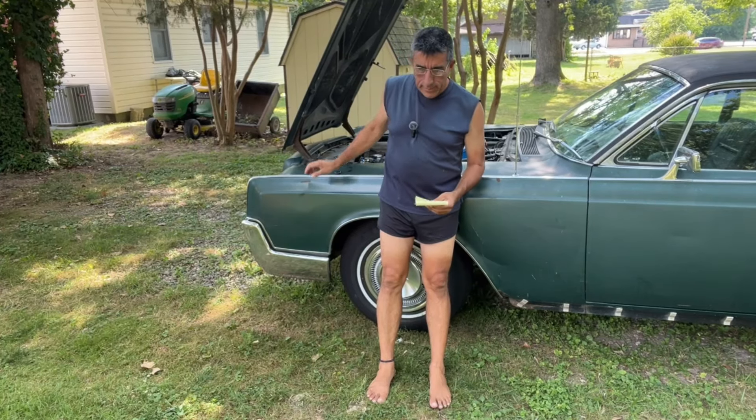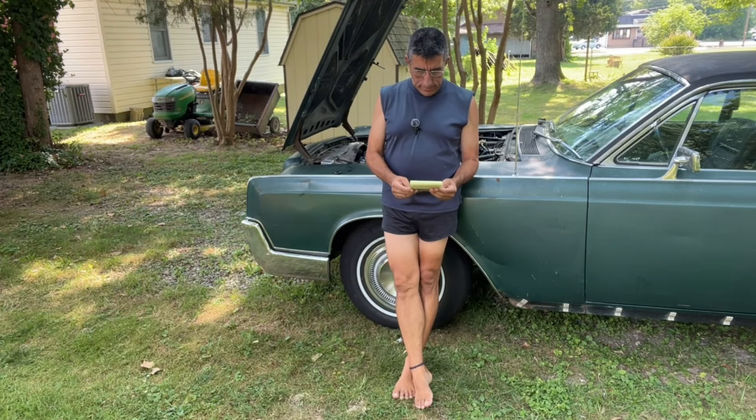Hello everyone. Today is the 8th of July, 2024. A nice warm summer day. It's in the afternoon, temps in the 90s — my favorite kind of weather.